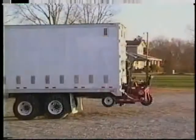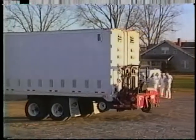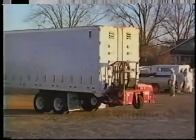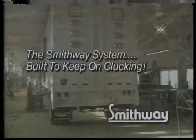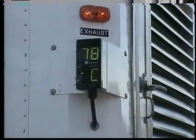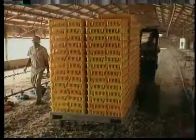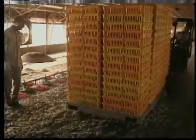No matter what you may be hauling, Smith Way knows what it takes to deliver. Every system we build is electrically and thermostatically controlled, which means that you as an operator don't have to worry about whether your product will make it to market in good condition.